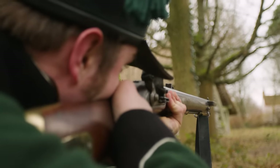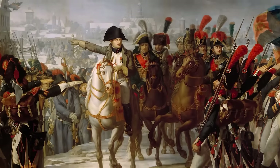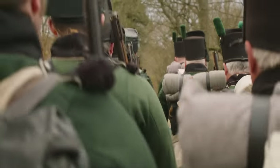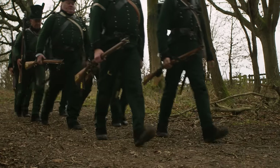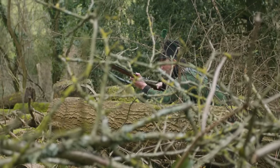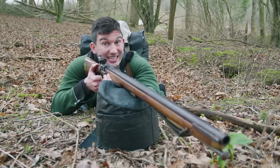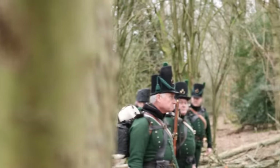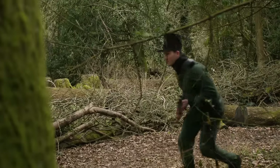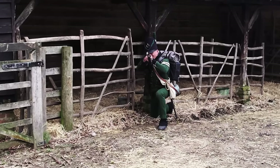As the British tried desperately to stop Napoleon's France conquering the whole of Europe, they decided to throw a new experimental unit into frontline action. Inspired by the success of sharpshooters during the Revolutionary War in America, these new green-jacketed riflemen would need to conceal themselves from the enemy, pick their target and take their chance.